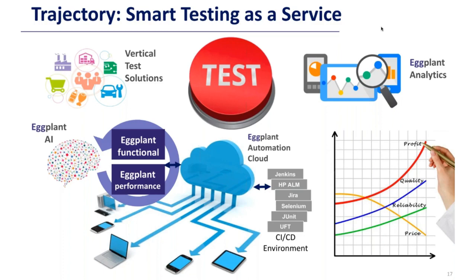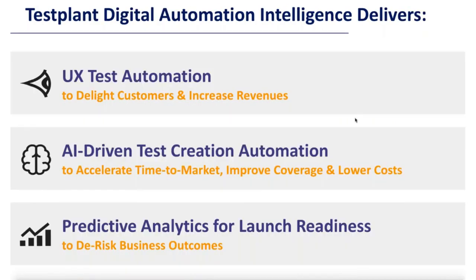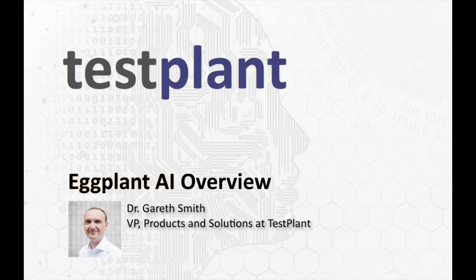In summary, Test Plant's digital automation intelligence suite delivers: user experience test automation — testing through the eyes of the user to delight customers and increase revenues; artificial intelligence-driven test creation to accelerate time to market, improve coverage, and lower costs; and predictive analytics to detect whether an application is ready for launch and to de-risk business outcomes.